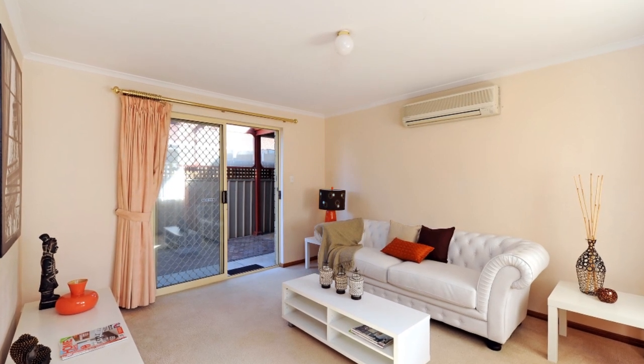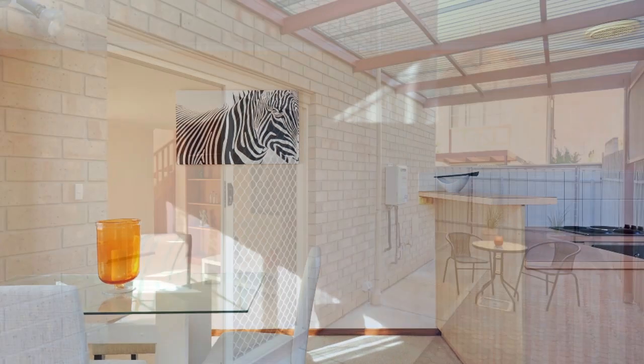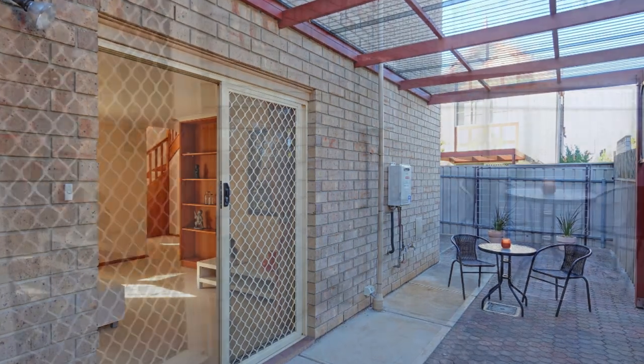Downstairs you've got two spacious living areas, original open plan kitchen, plenty of storage, fully paved private courtyard with a waterproof pergola.